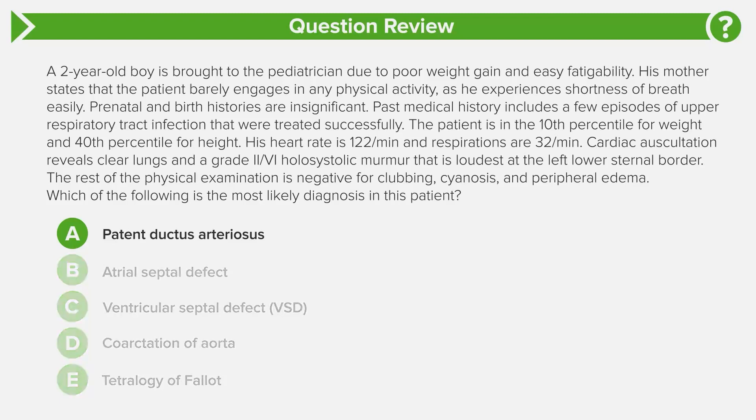Let's go back to the question answers to see how we could have eliminated other choices if you didn't know the pathognomonic cardiac auscultation sign for VSD. Looking at option A, patent ductus arteriosus: this is most commonly seen in premature patients, and this kid wasn't born premature. More importantly, the heart sound for PDA is a continuous — some say machine-like — murmur heard best in the left infraclavicular area, meaning below the clavicle. We have a holosystolic murmur, not a continuous murmur, and it's in the wrong part of the chest, so we can eliminate A.